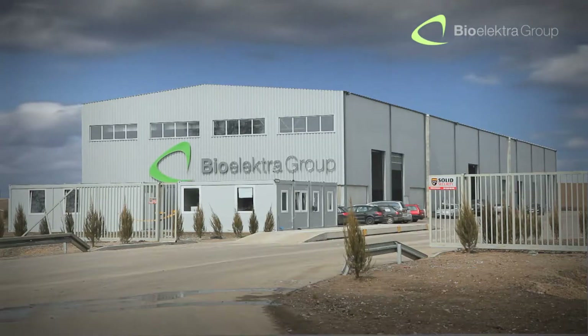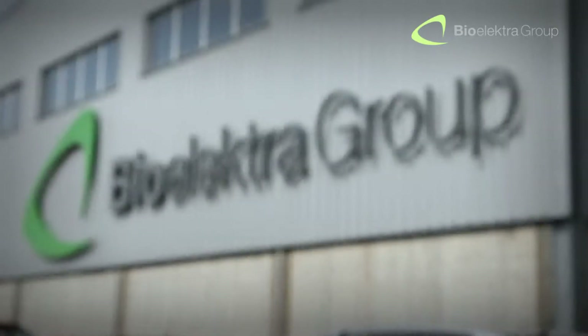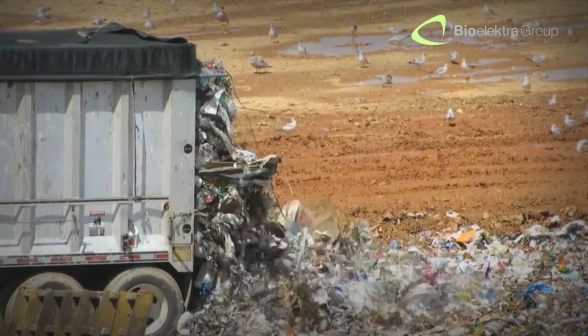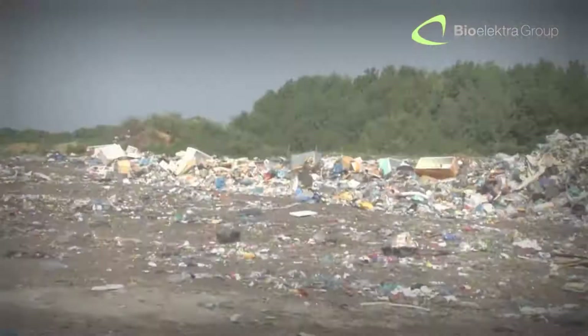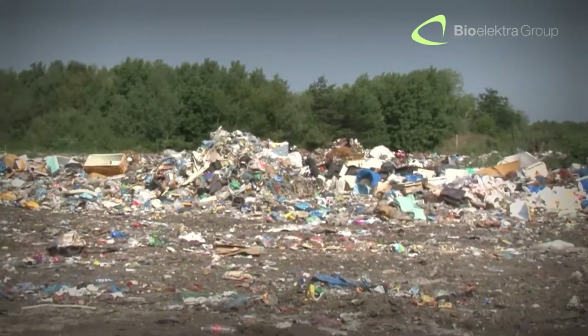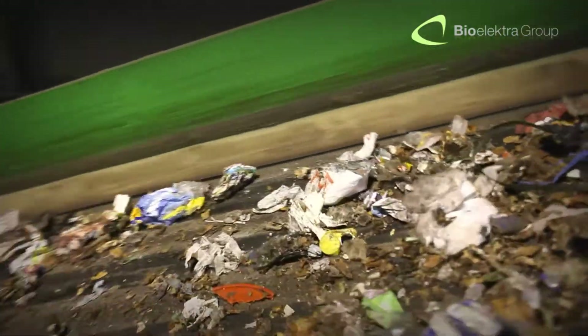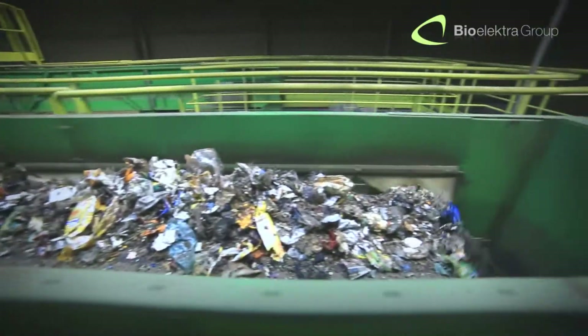Out of our respect for nature, we, the BioElectra Group, have created a new way of processing municipal solid waste. By using this innovative system, we can considerably relieve our environment from the need for wasteland filling. This revolutionary method is based on a new, incredibly effective technological process.